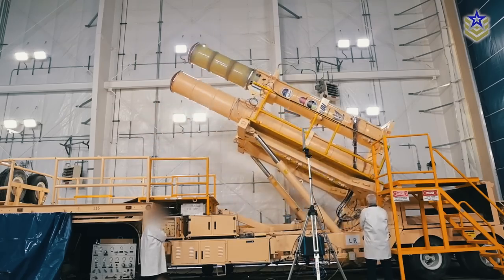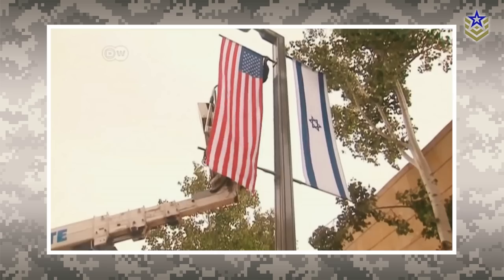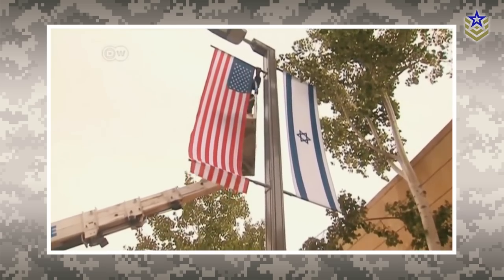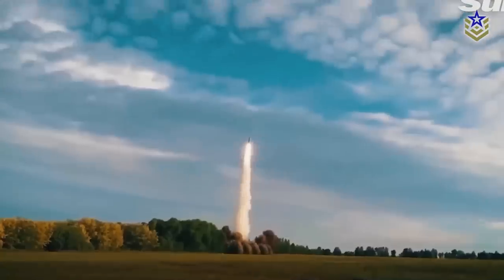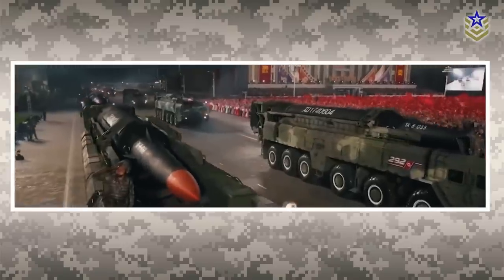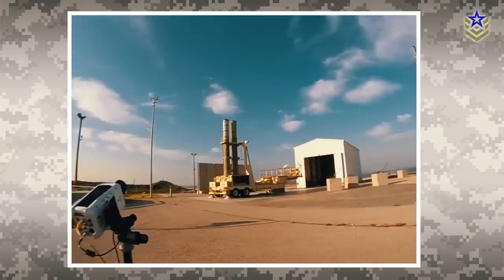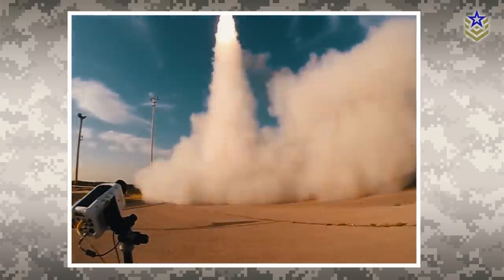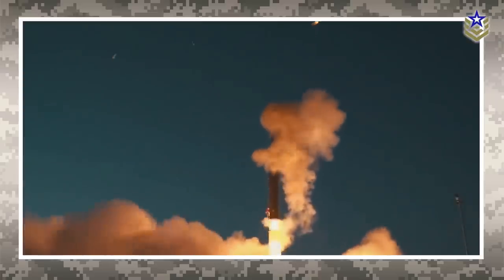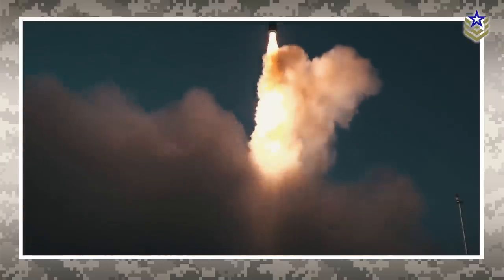The Arrow Weapon System is a family of anti-ballistic missiles jointly funded and produced by Israel and the United States. The system serves as a key component of Israel's defense architecture and is capable of intercepting short, medium, and intermediate-range ballistic missiles. First operationalized in 2000, the Arrow Weapon System has undergone several upgrades and is currently considered one of the most advanced missile defense systems in the world.